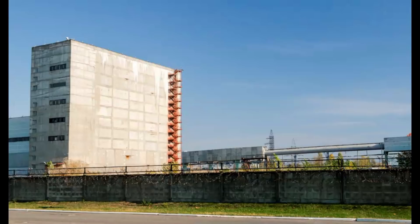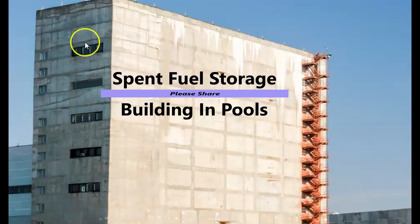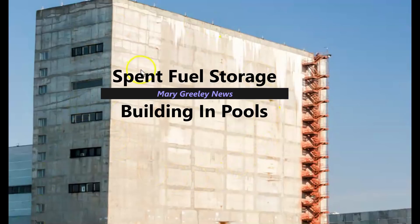This is the building right here. I've done a lot of digging today. I believe this is where they're keeping the 21,000 spent fuel rods — to give you an idea of how big the building is.